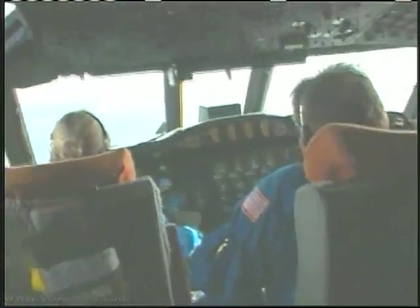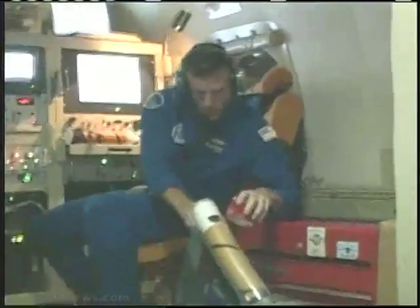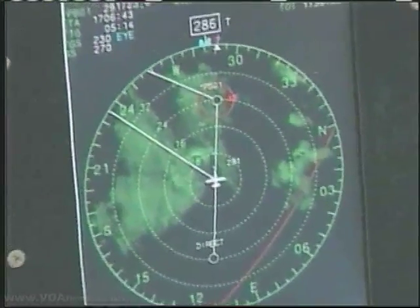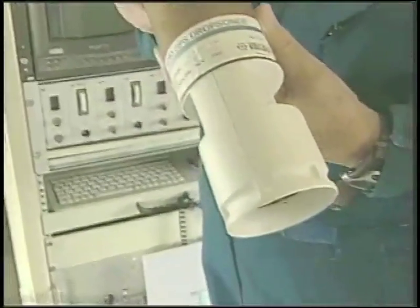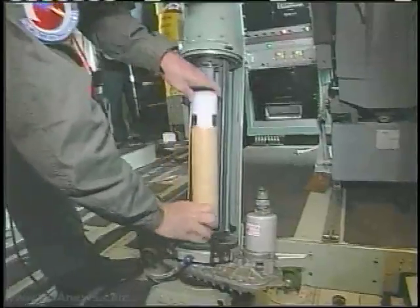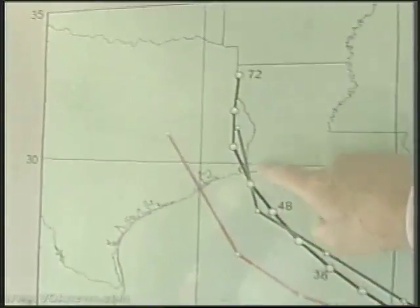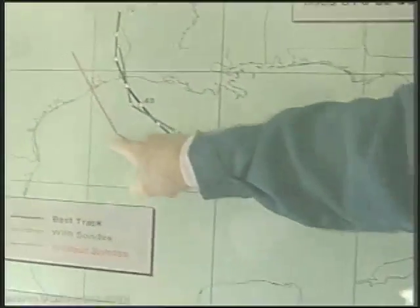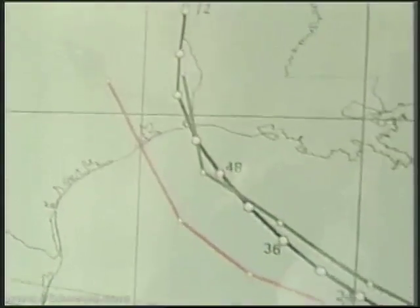The plane passes in and out of the storm, dropping probes called SONs that measure wind speed, air pressure, and more. Researcher Jim McFadden: We'll drop maybe 20, 25 on a flight, and it has GPS in it. With the SON information, this is the forecast track. Without the SON information, this would have been the forecast track. So you see the significant improvement that you get with the dropsonde.